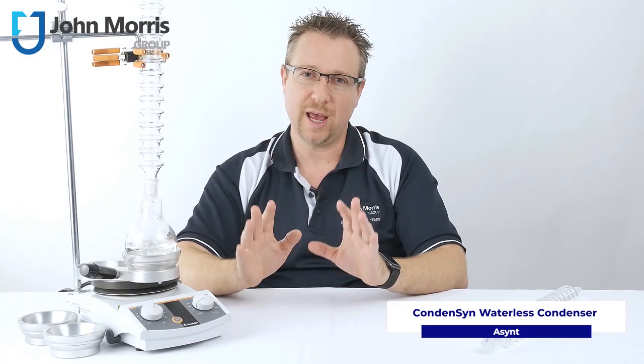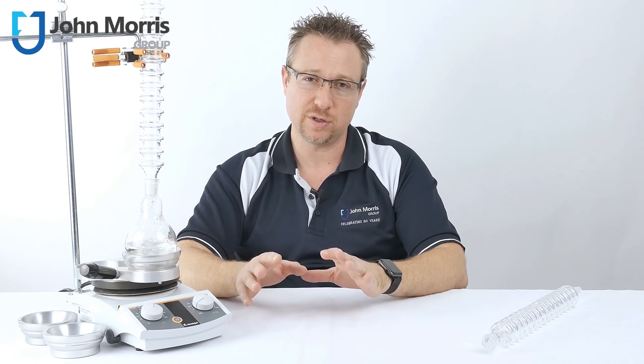Today we're looking at an elegant solvent condensing solution from a company called Ascent, which are headquartered in the UK. Not surprisingly, this product is called the Condensin, and it aims to replace the common Liebig-style condensers designed in the late 1700s.